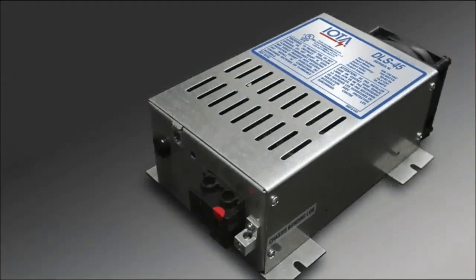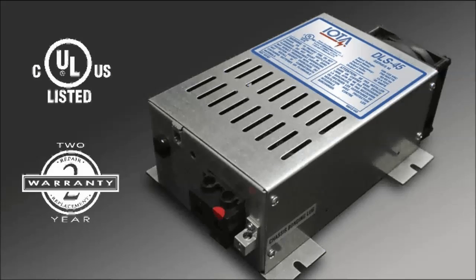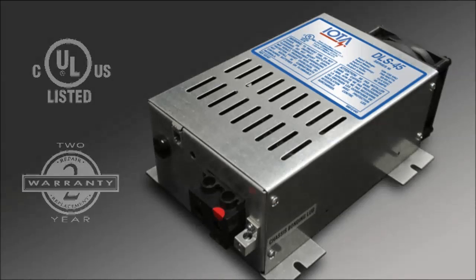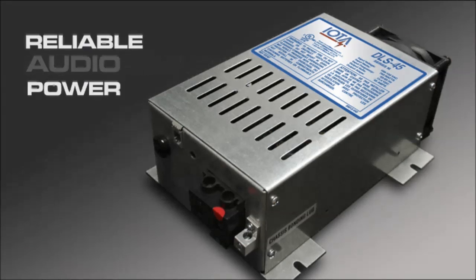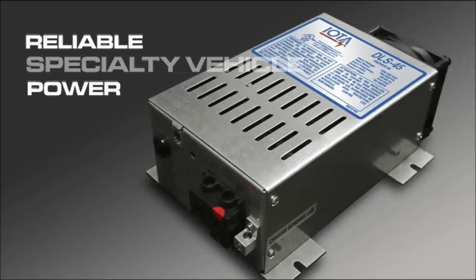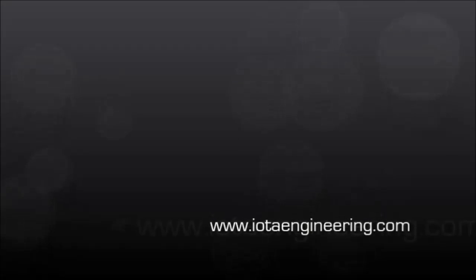Additionally, IOTA customers enjoy the confidence that comes with a product that meets UL requirements and is backed by IOTA's full two-year warranty. You can learn more about IOTA's DLS series by calling our customer service team at 1-800-866-4682 or visit us at www.iotaengineering.com. We'll see you next time.